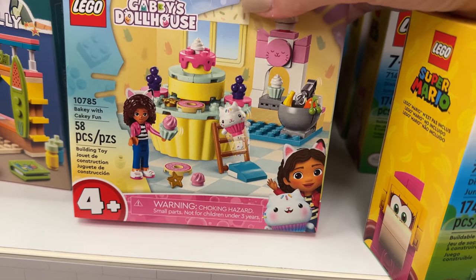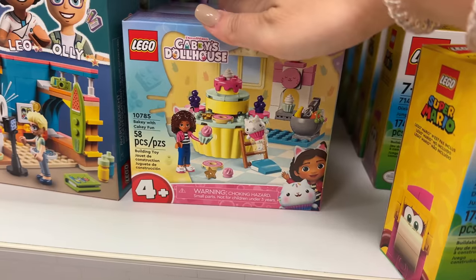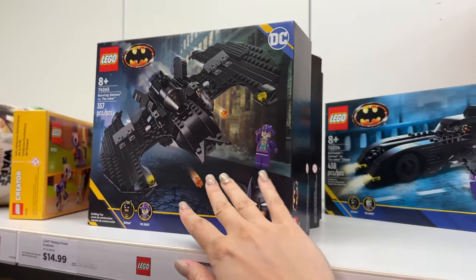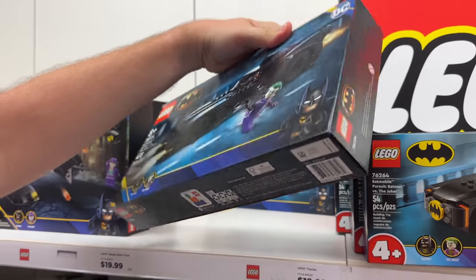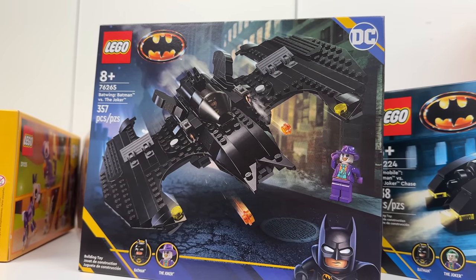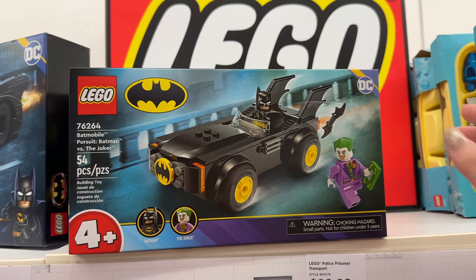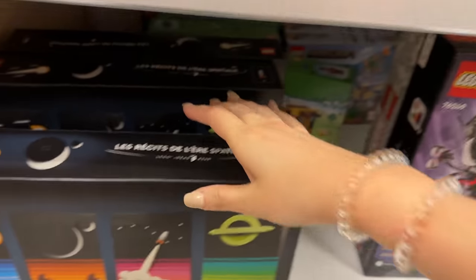They also have Gabby's Dollhouse, which is kind of cute - I've never heard of it but apparently it's on Netflix. I'm still waiting for LEGO to make Bluey sets - that would be incredible. They have some Batman sets here that are new as well. I don't really keep up with DC LEGO as much because the DC movies have just been terrible and I'm kind of sick of LEGO Batman, but I believe these are new.